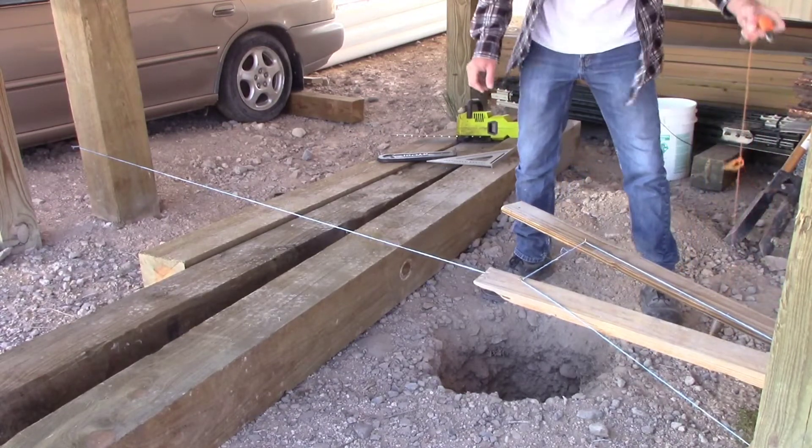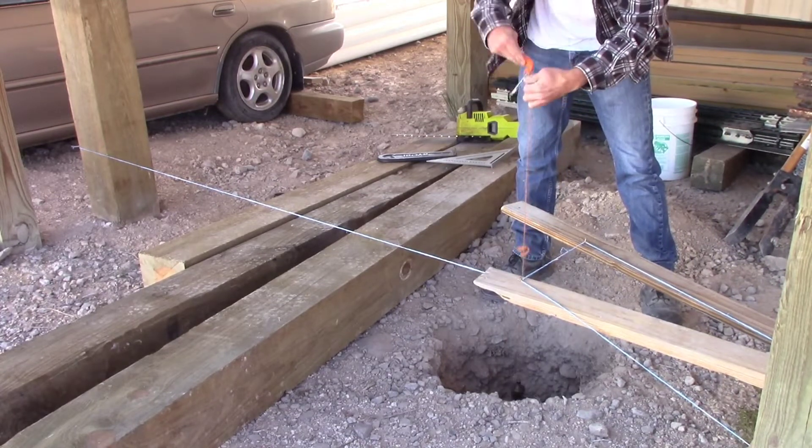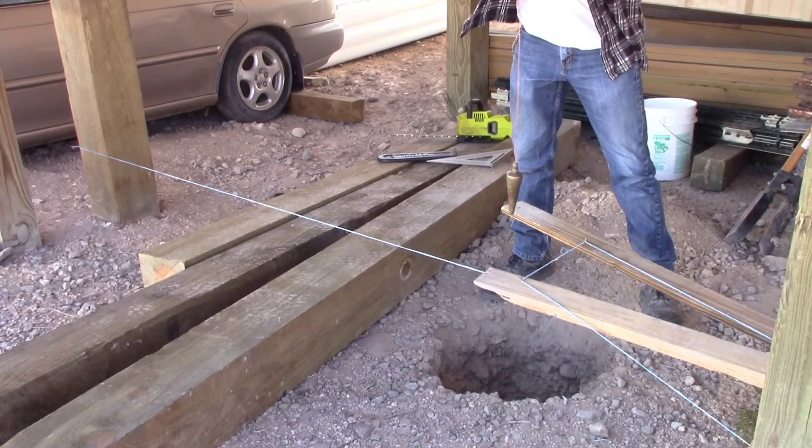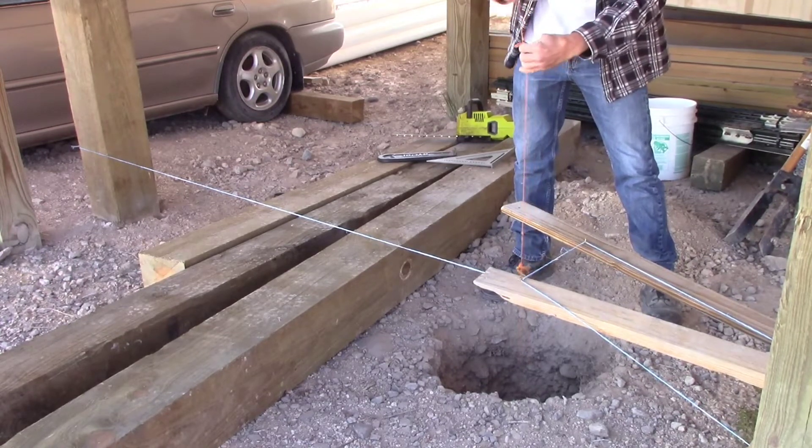I've just got a plumb bob. I'm going to drop it straight down and then I'll make sure that I'm clear on all four corners.